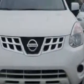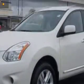Imagine driving this pearl white 2013 Nissan Rogue Crossover. Equipped with a four-cylinder engine and an automatic transmission, enjoy an impressive 28 miles to the gallon on this great car.